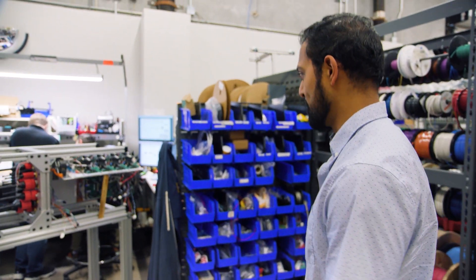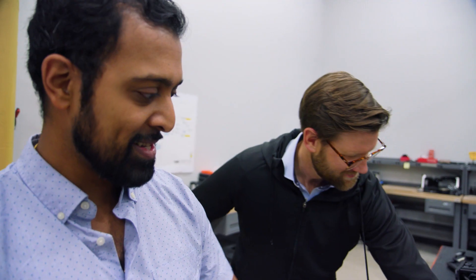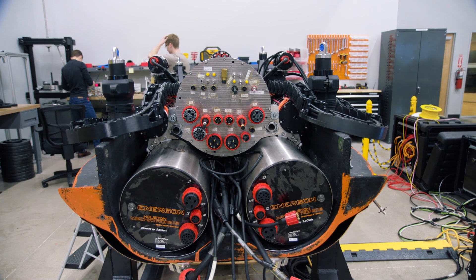This is Cybertron — sort of the belly of the beast, if you will. It's got all the smarts, the power electronics, all that stuff. We're from Cybertron. Everything on board the vehicle is a Transformers reference — everything. You'll notice Energon over here: these are our batteries providing the energy to the vehicle. Yeah, we try to live that Transformers life.